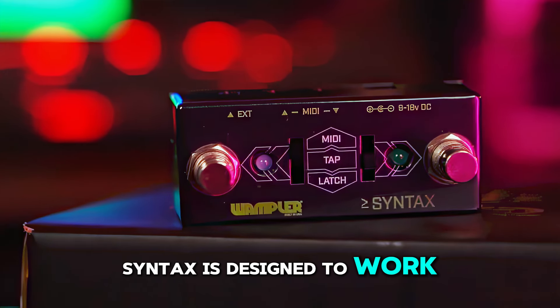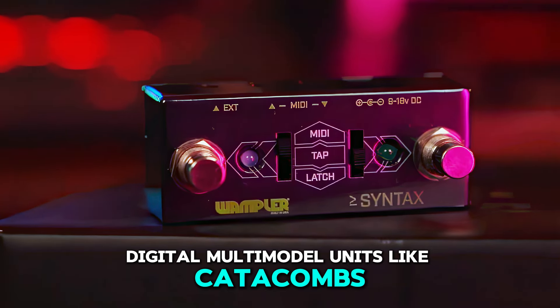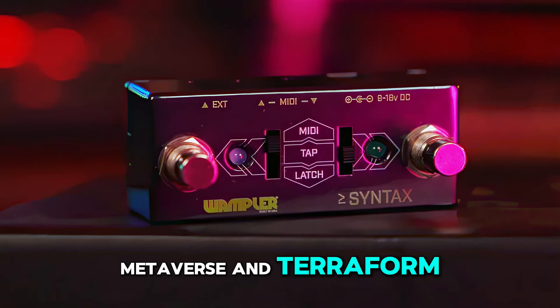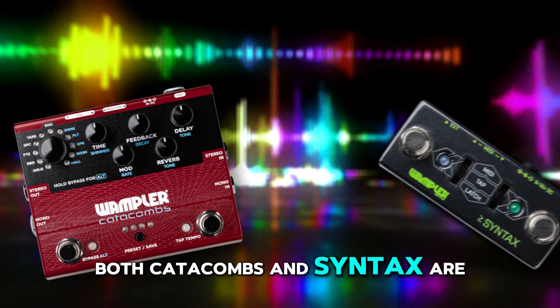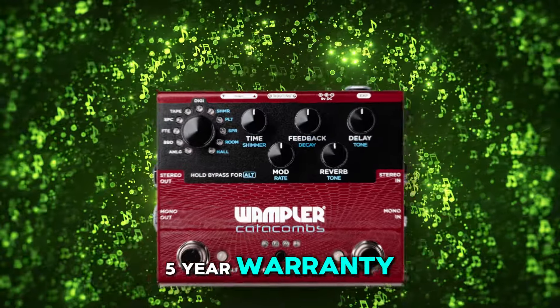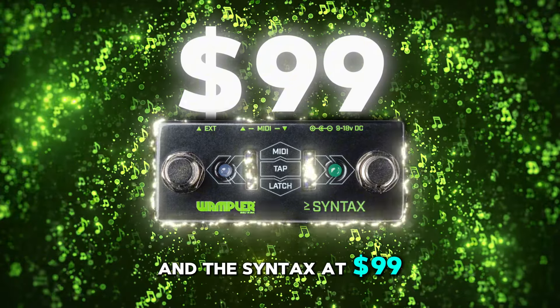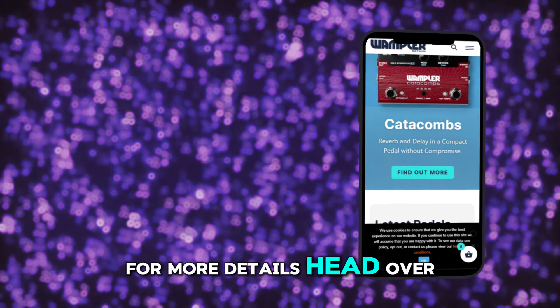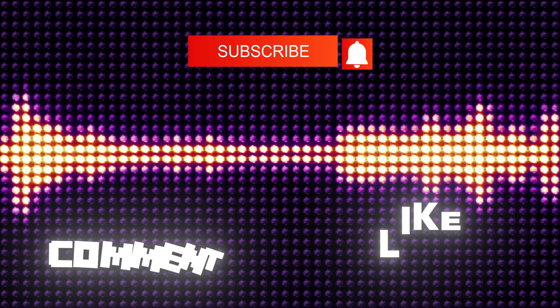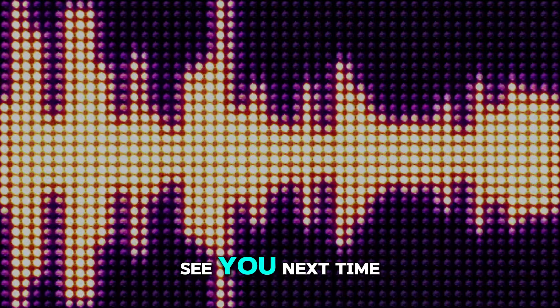Syntax is designed to work seamlessly with Wampler's digital multi-model units like Catacombs, Metaverse, and Terraform. Both Catacombs and Syntax are made in the USA and come with a limited five-year warranty. The Catacombs is priced at $299 and the Syntax at $99. For more details, head over to Wampler Pedals. See you next time.